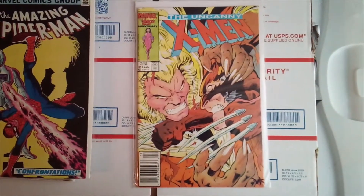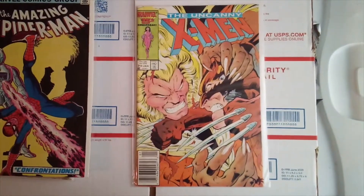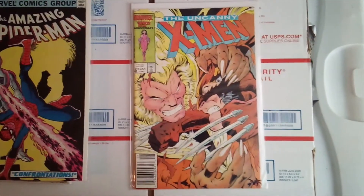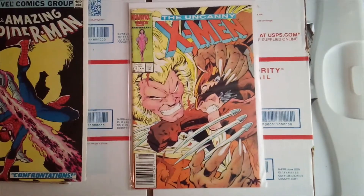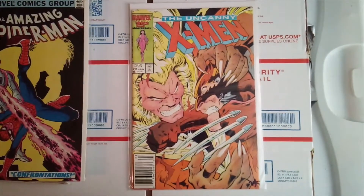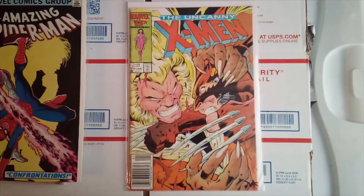It's a newsstand and it's in really, really good condition. I think this is the first time that Wolverine and Sabretooth are on the front cover fighting each other — like in any books at all — the very first time they're fighting each other on the cover.